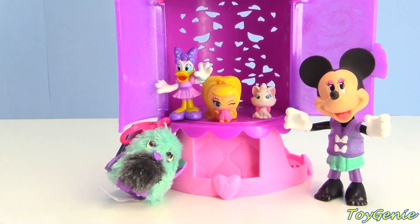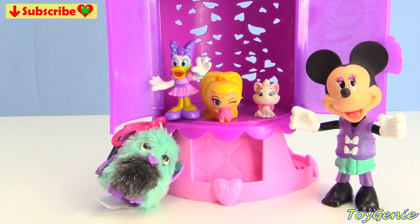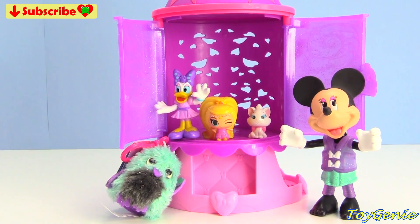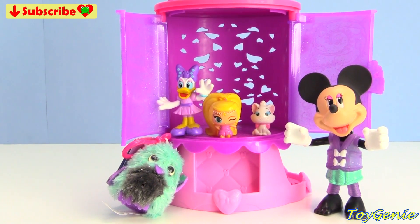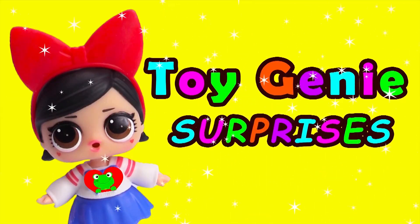Well guys, that's it for this video! Let me know in the comment section which one of Minnie Mouse's outfits is your fave, or what was your favorite surprise. See you guys in the comment section - bye bye for now! Toy Genie Surprises!